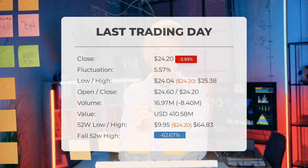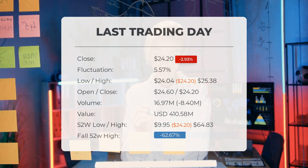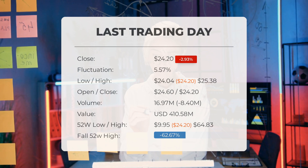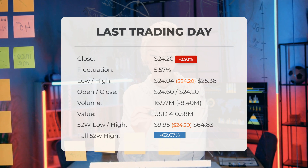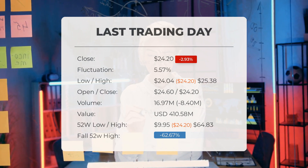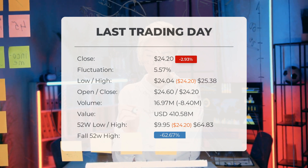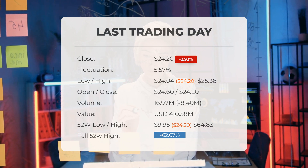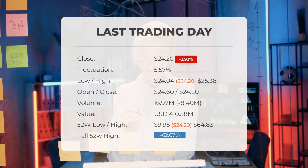Over the past 52 weeks, the highest price of the stock was $64.83 and the lowest price was $9.95. Currently, the price is 62.67%, or $40.63, below the 52-week high, and 94.99%, or $458.80, below the all-time high on January 28th, 2021, when the price reached $483.